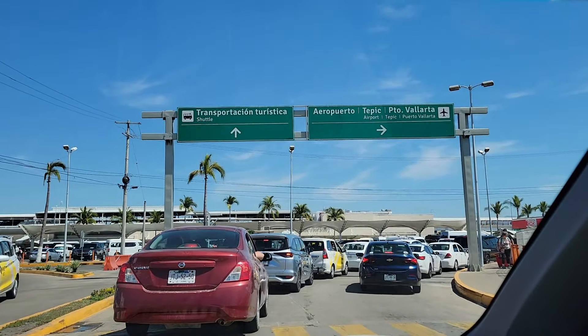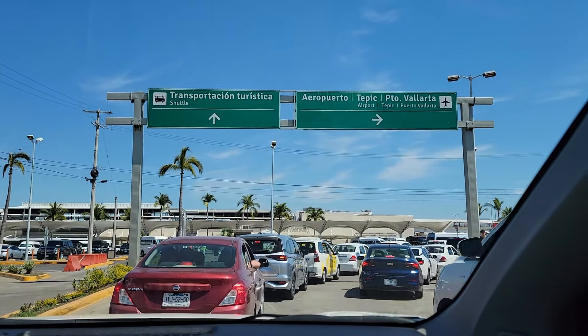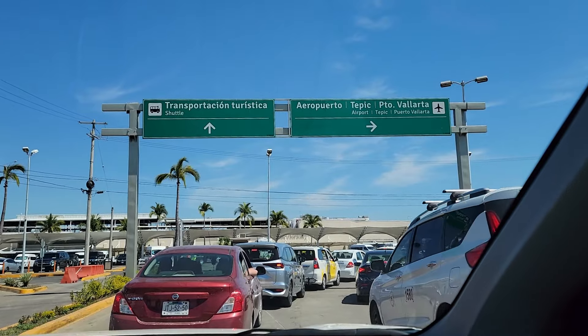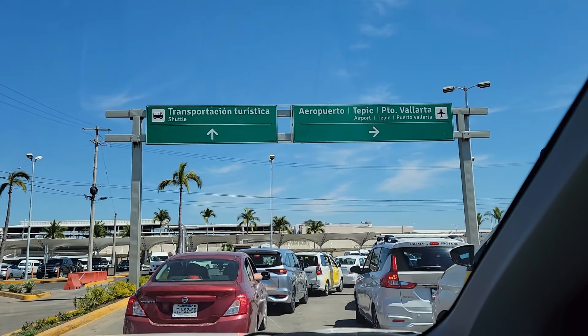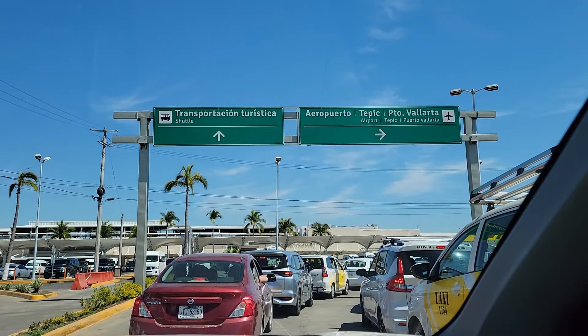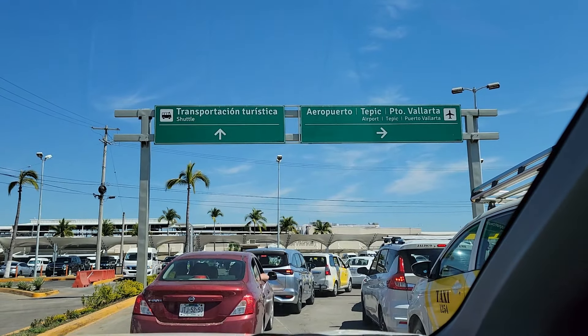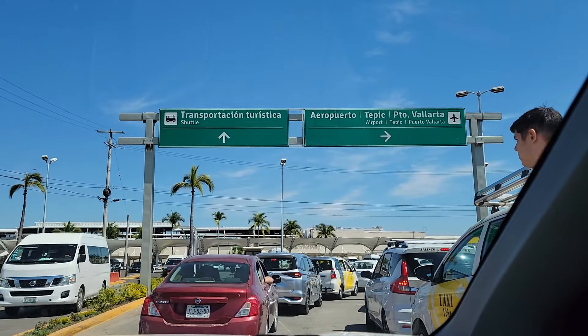It took us about 25-30 minutes to get to the airport from Zona Romantica. There is traffic once we get to the airport — pretty congested up here. It looks like there's only two lanes.